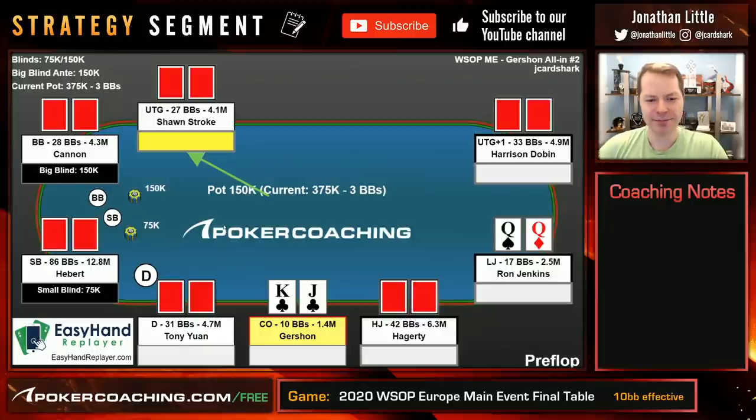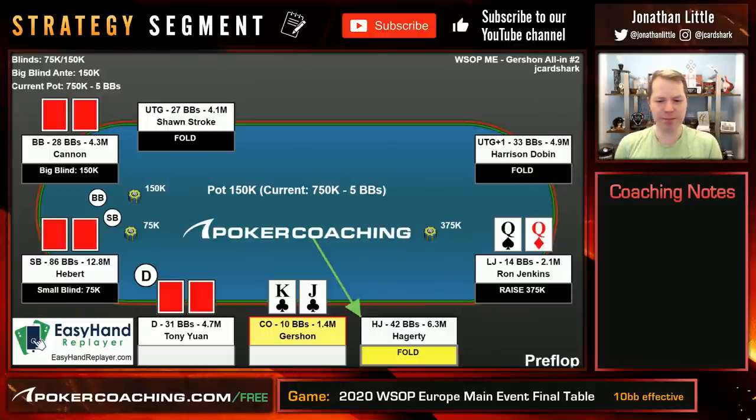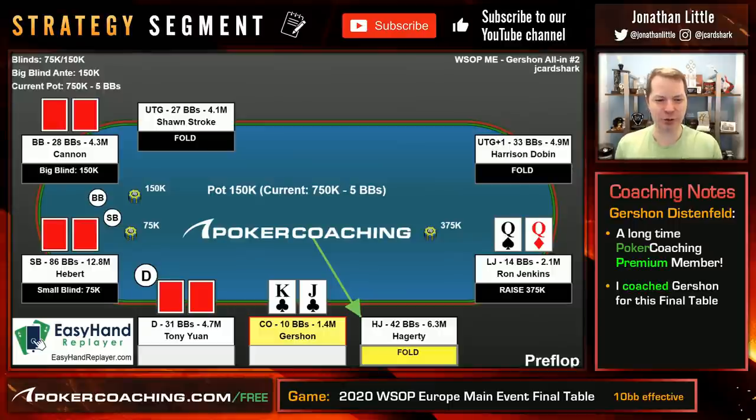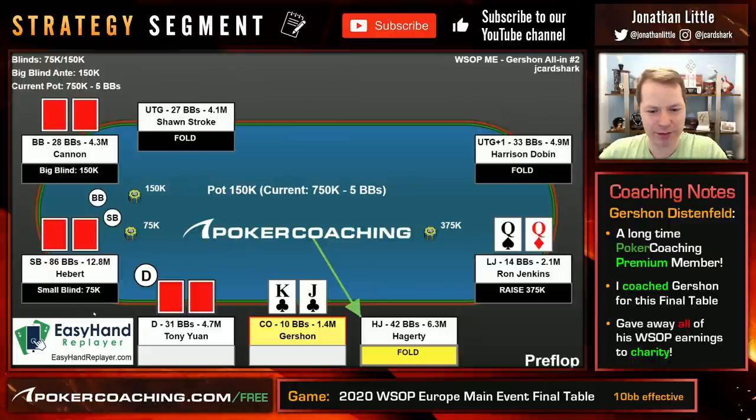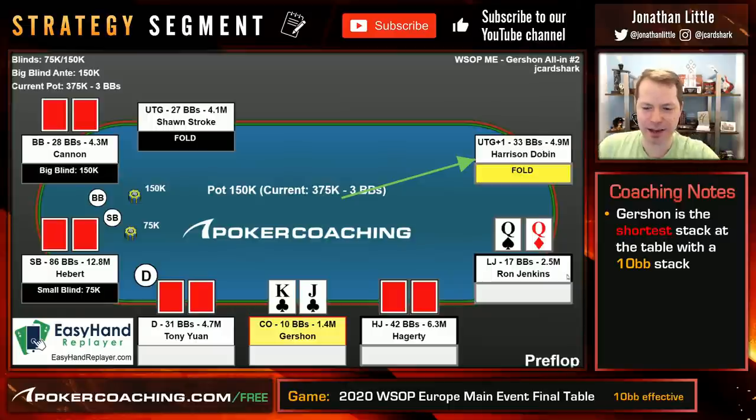In this hand, we are looking at a spot where Ron Jenkins elected to put in a 2.5 big blind raise, and then poker coaching member Gershon Distenfeld wakes up with King Jack suited with a 10 big blind stack. This is a neat scenario because if you look around at the final table, Gershon is the shallow stack by a decent amount. The only other shallow stack is Ron with about 16-17 big blinds.